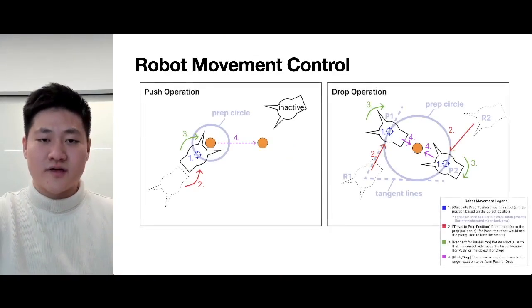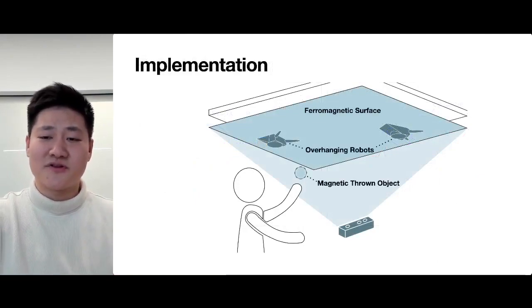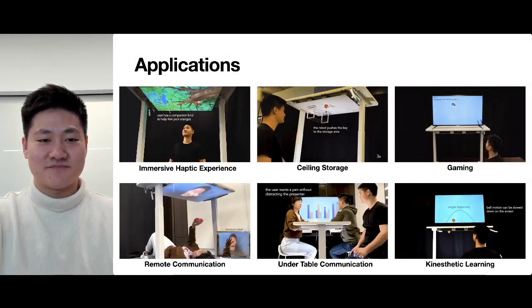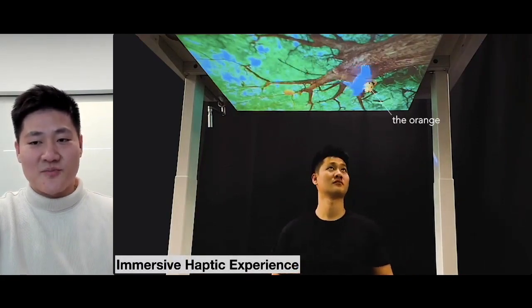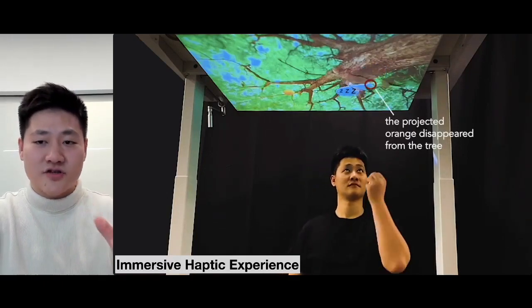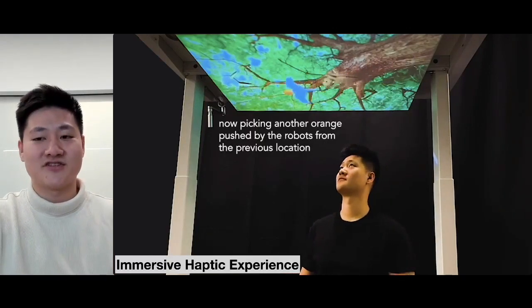We developed the robot movement control algorithm for pushing and dropping, responding to computer vision input. With the idea of throwing and catching different objects at different heights and with different graphical augmentation, Throw-Yo is able to demonstrate many different applications. In the immersive haptic experience application, a user is invited to an orange picking story. They were asked to throw a ball to wake their bird companion up, which would then fly to drop oranges for the user. When a virtual orange is dropped, it is accompanied by the dropping of a physical ball, allowing users to tangibly interact with items in the projected digital screen.